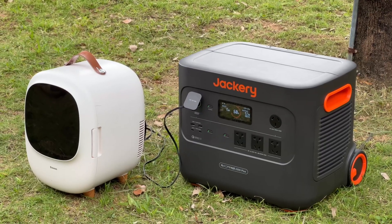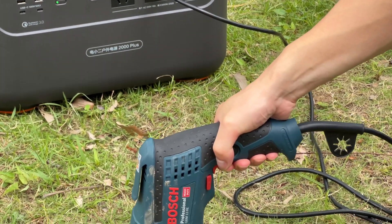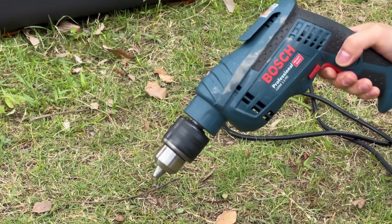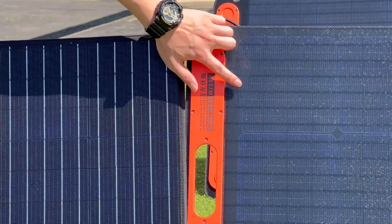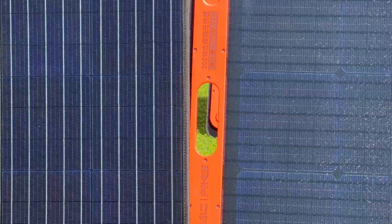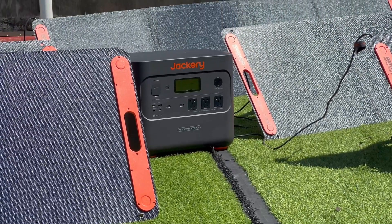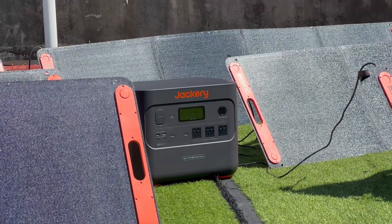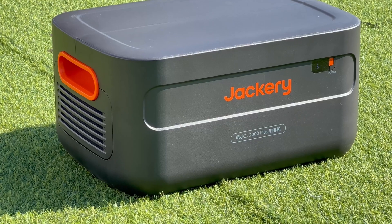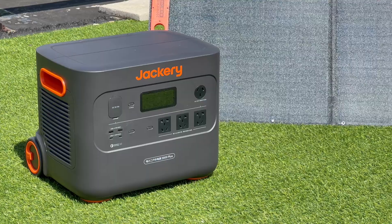This is the latest Jackery 2000 Plus we introduced today. It's bigger and heavier than previous generations, but it's more powerful, and input and output conversion efficiency have been significantly improved. Thanks to Jackery's ecosystem, it can be charged through solar panels, and an extra battery pack makes it expandable — which is critical in a time of frequent extreme natural disasters. Please drop a like and leave your comments down below if you want to see more videos like this. See you in the next video!